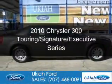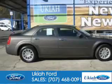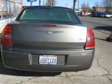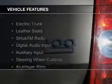This is a used 2010 Chrysler 300. It's powered by rear wheel drive, a 3.5 liter 6-cylinder engine, and a 4-speed automatic transmission. The features include electric trunk,